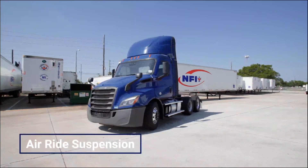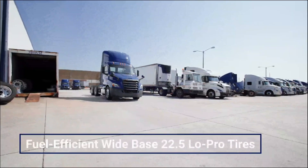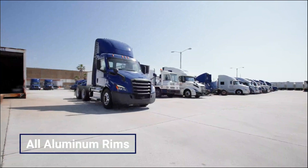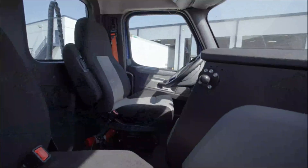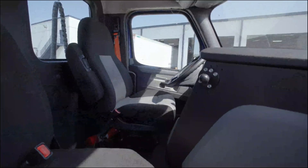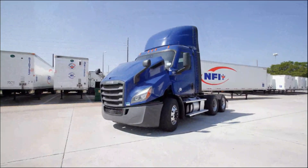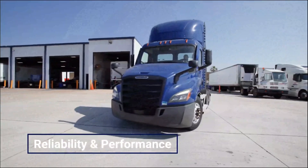Equipped with air ride suspension, this truck provides a comfortable ride. The fuel-efficient wide-base 22.5 low-pro tires with all-aluminum rims can be easily converted to a dual-tire configuration. With its combination of power, comfort, and versatility, this Freightliner Daycab is well-equipped to tackle the demands of modern transportation, ensuring reliability and performance for every journey.